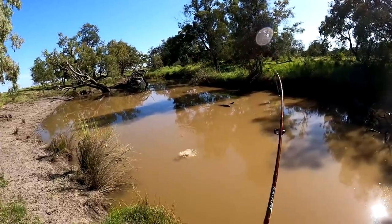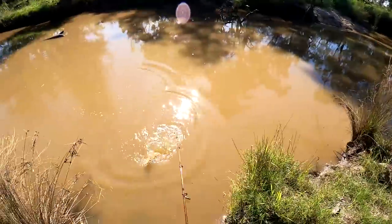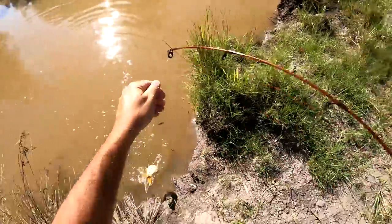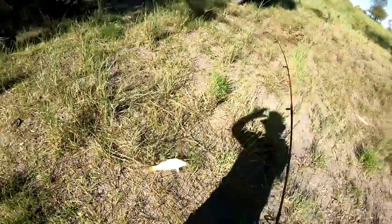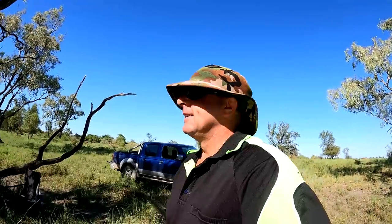Oh yes — yellow belly! Oh no, it's a carp. Looked real pale like a yellow belly, had me going. I've got yabbies on both rods and it started going off — a real pale looking bloody carp. I could have sworn that was a yellow belly coming in then. And it's been a good half an hour so I reckon I might do a run of the traps and then find a different spot to fish.